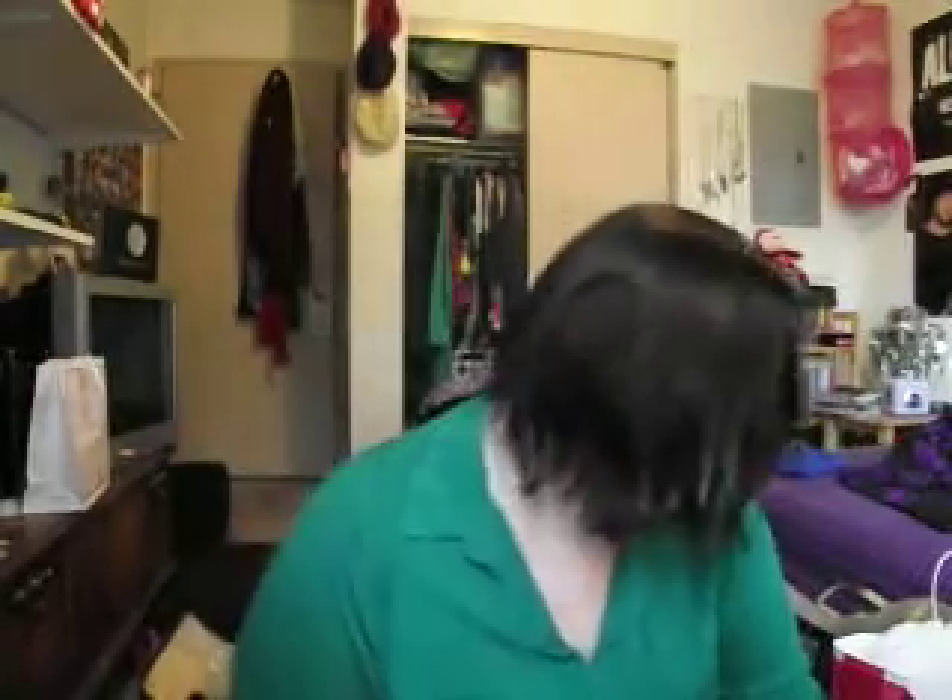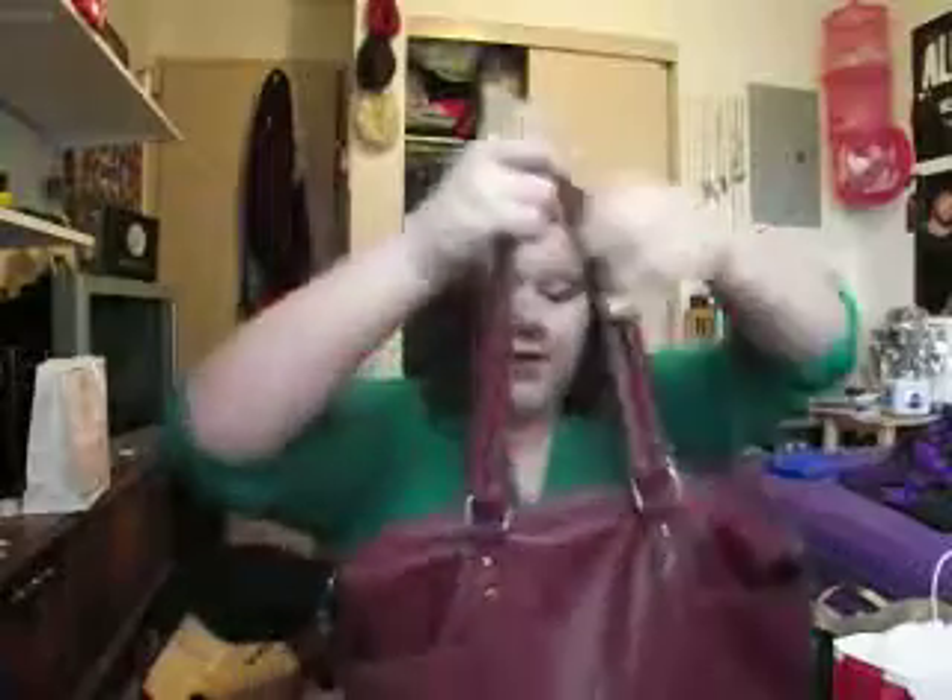Hey guys, I have a haul today — pretty kind of big. Starting off, I'm just going to jump right in. I got this bag at Target yesterday, $22 on sale. It's a cranberry bag and I love it. It's one of those that has a crossbody and then in the crook of your elbow.